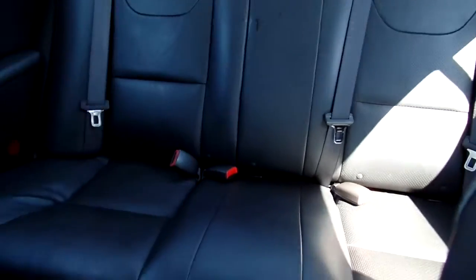I forgot to give you a look at the back seats and the condition of them. And my favorite feature — the sunroof.